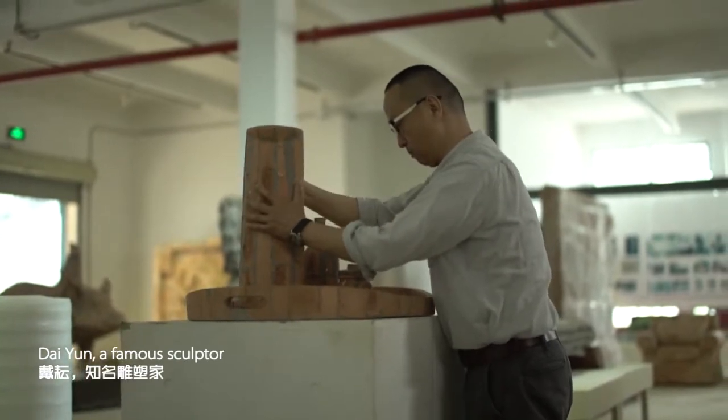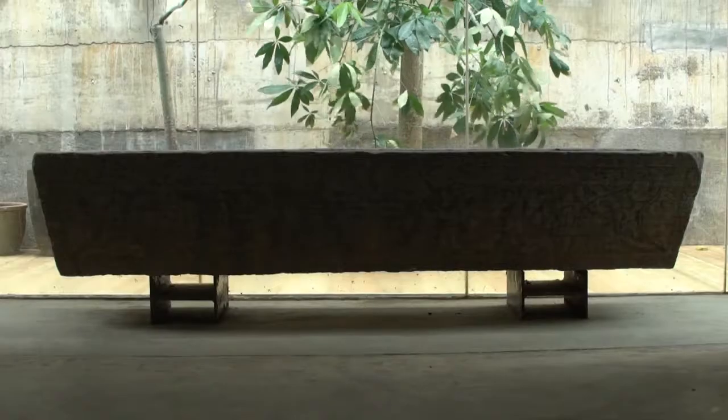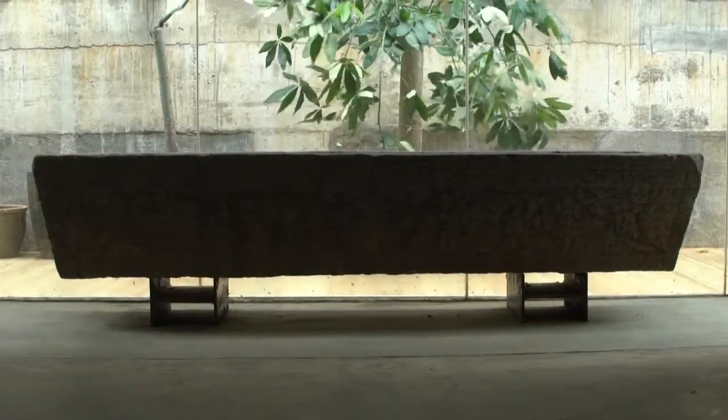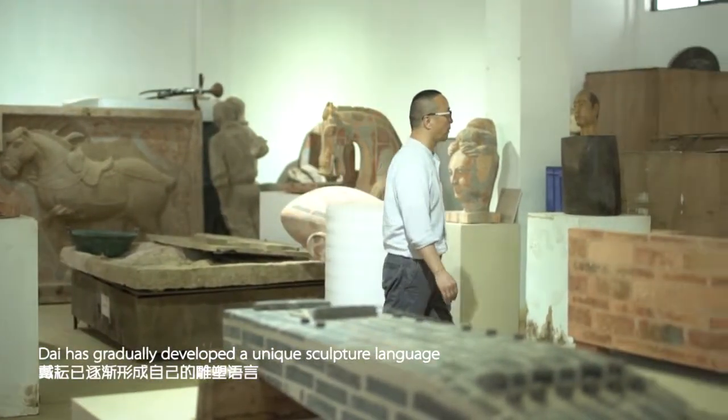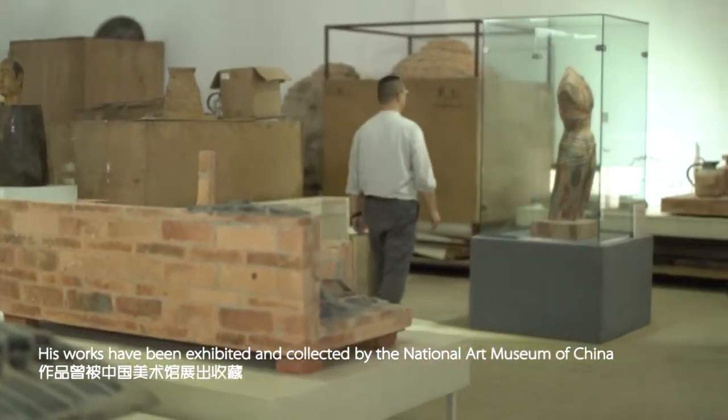Dai Ying, a famous sculptor, graduated from the Xi'an Academy of Fine Arts in 1995. In over 20 years at work, Dai has gradually developed a unique sculpture language. His works have been exhibited and collected by the National Art Museum of China.